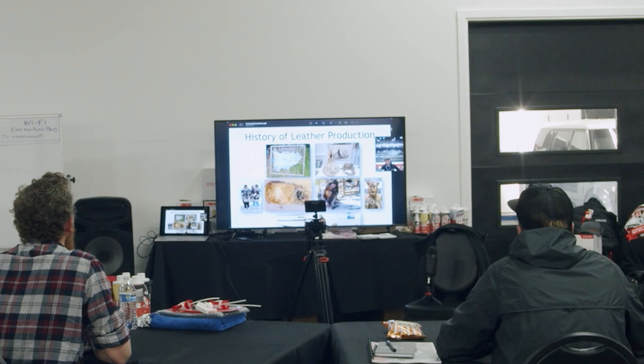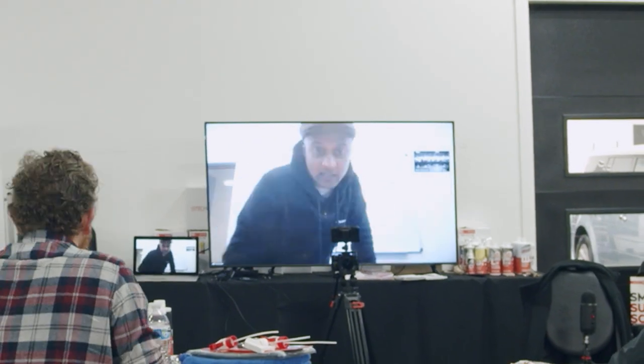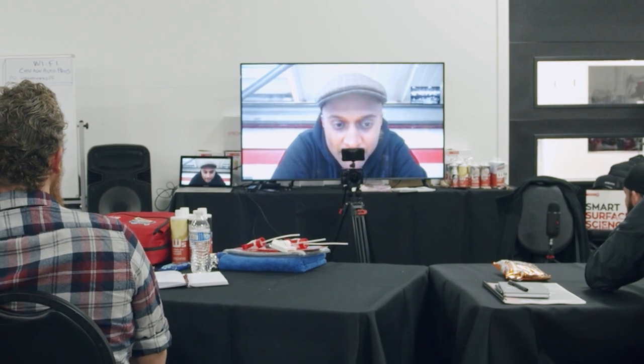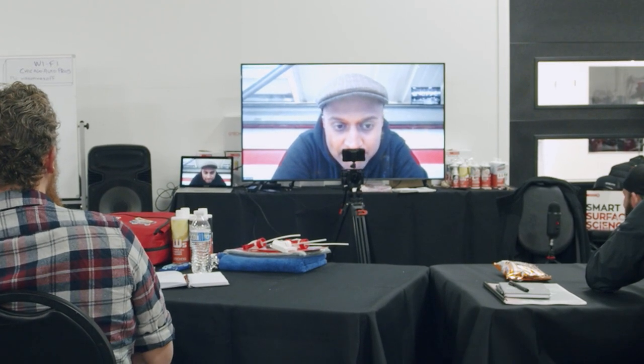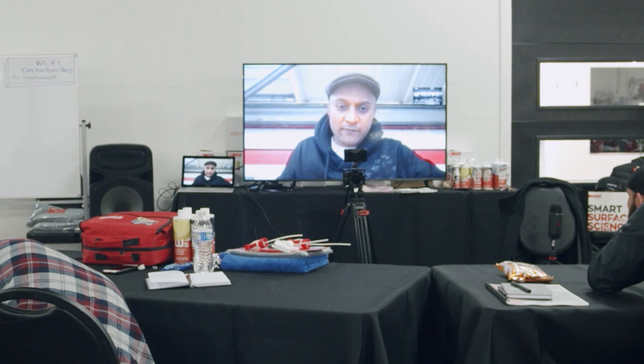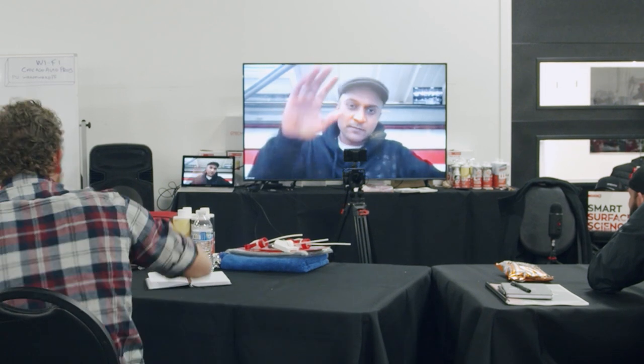Let's start with the history of leather production. Ram, thank you for everything — I appreciate you taking your time to give us this presentation. We hope to see you soon. Ram responds: thanks a lot, good to be part of it, hopefully I've contributed a little bit — hope to catch you guys very soon.